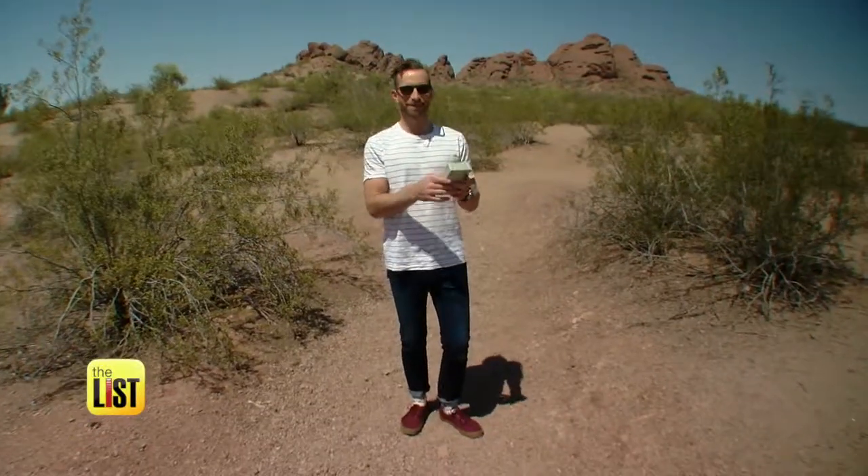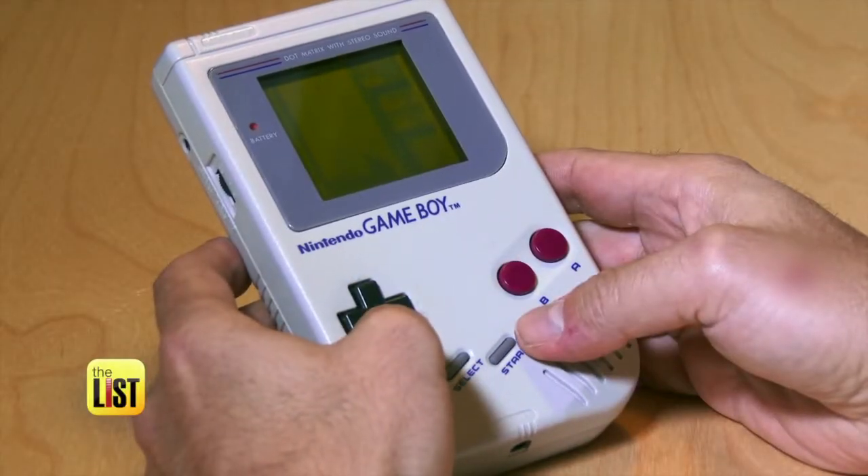From old-school Nintendo to the Oregon Trail — "I just died of dysentery" — retro handhelds are on the breakdown.